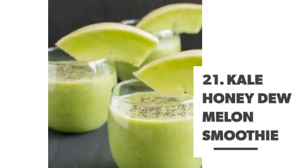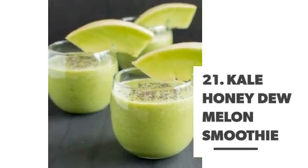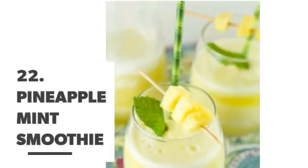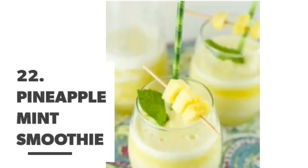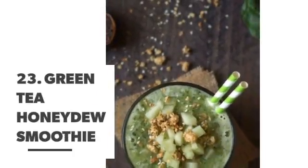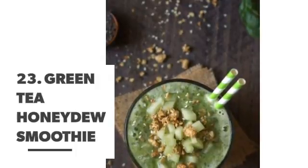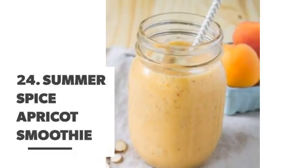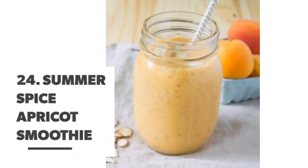Number 21: Kale honeydew melon smoothie. Number 22: Pineapple mint smoothie. Number 23: Green tea honeydew smoothie. Number 24: Summer spice apricot smoothie.